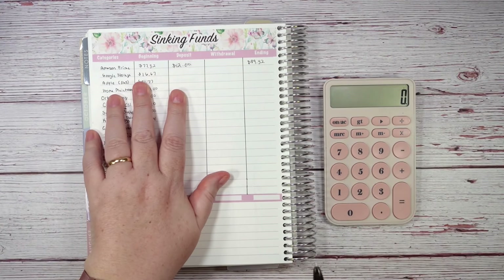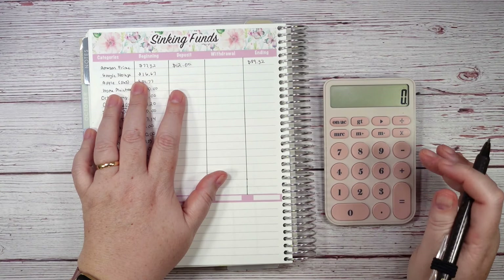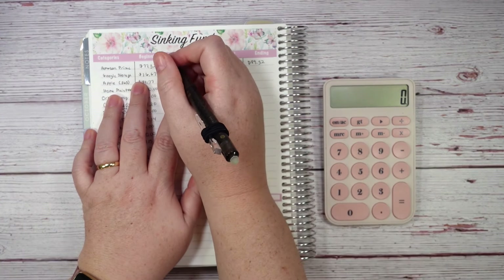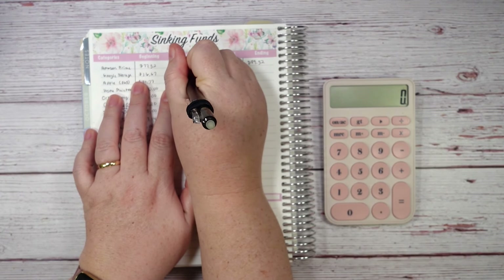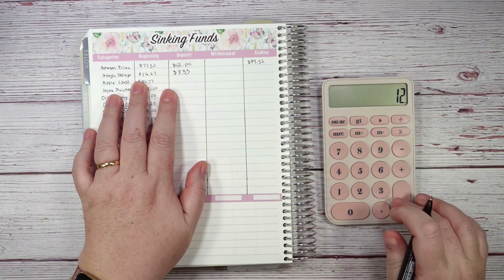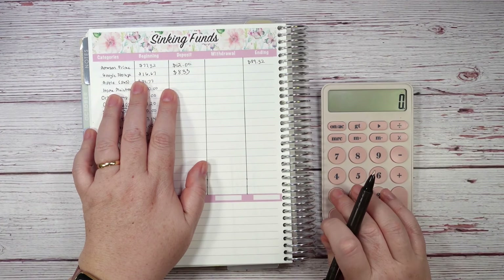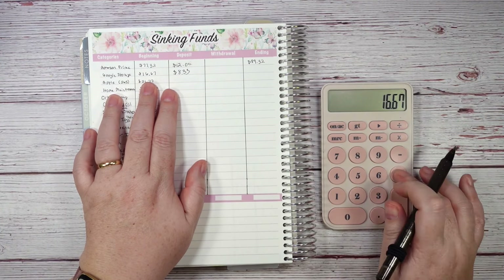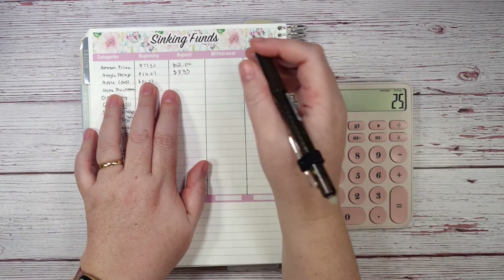Google Storage — my husband just started this one in February — is $99.99 a year. I'm putting in $8.33 a month ($99.99 divided by 12), and it's not due again until next February. That brings the balance to an even $25, which I like.